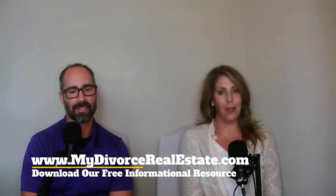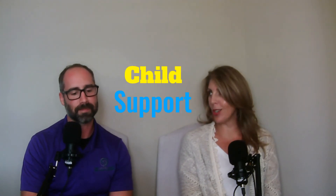Welcome to My Divorce Real Estate. I'm Amber Gifford and this is my husband and teammate Scotty Gifford. Today we're going to talk about child support — whether you're going to be receiving it or paying it out to your soon-to-be ex.